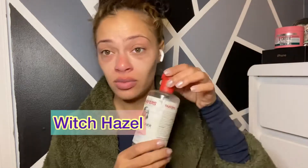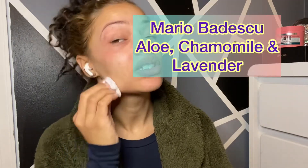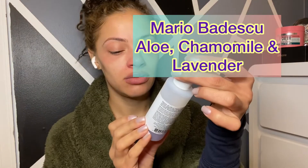All right, so I just washed my face — feels so good. Now we're going to use our witch hazel — pretty clean. Now we're going to use our facial mist, which is Mario Badescu's lavender and chamomile spray. I'm going to let it dry, then we're going to moisturize.